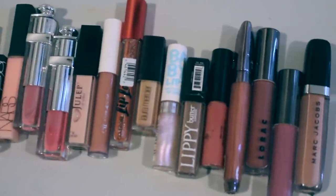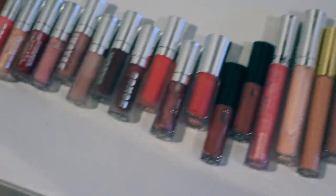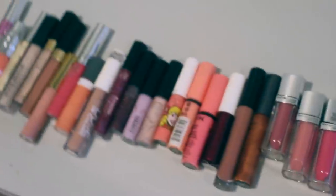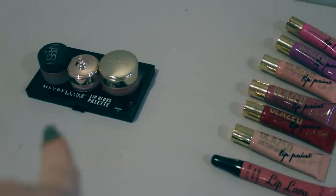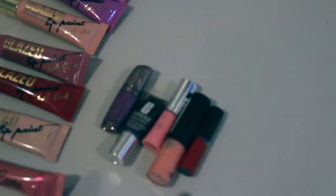Here are all of my lip glosses. I have 59 full size glosses, then I have three in a pot, a Maybelline lip gloss palette, and five little bitty minis.